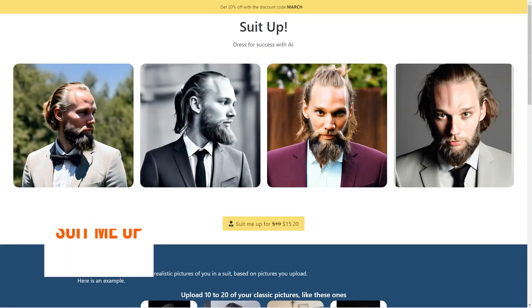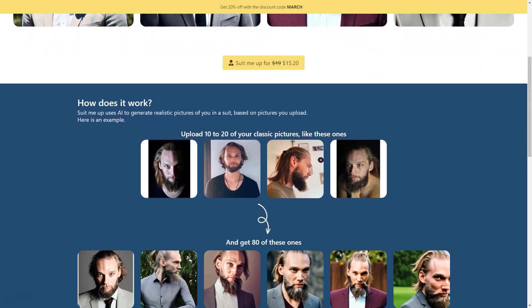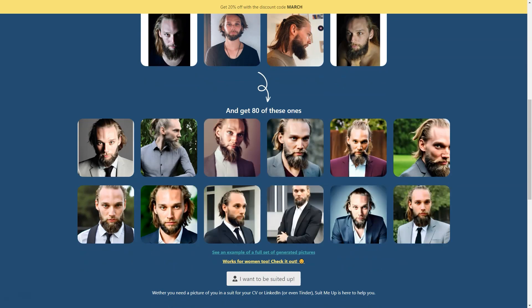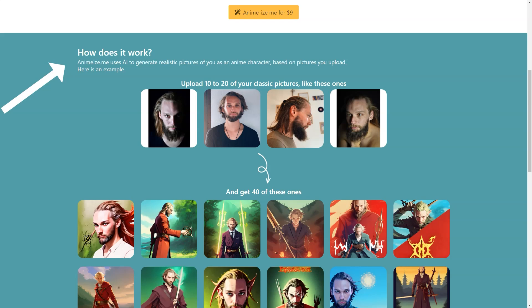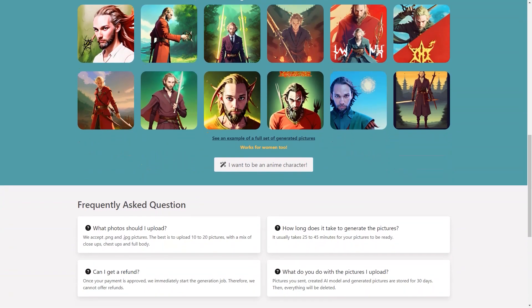If you're tired of trying on endless suits in the store and want to see how you'd look without the hassle, Suit Me Up has got you covered. It's an AI-based tool that uses machine learning algorithms to create ultra-realistic pictures of you wearing a suit — and you don't even have to leave your house. Just upload 10 to 20 classic photos of yourself in PNG or JPG format, including close-ups, full-length shots, and everything in between. The AI then generates 80 stunning pictures of you in a suit in just 25 to 45 minutes.